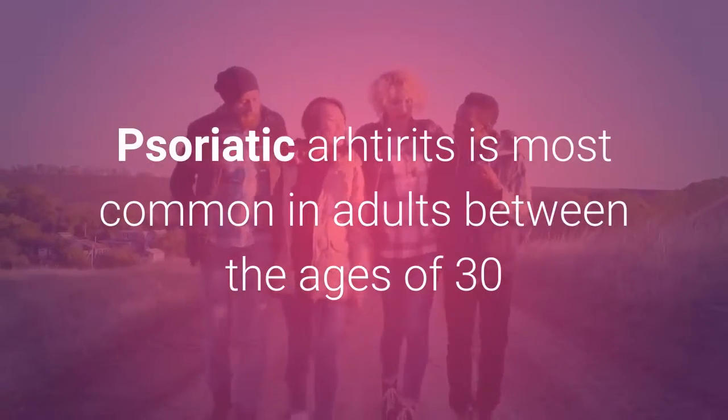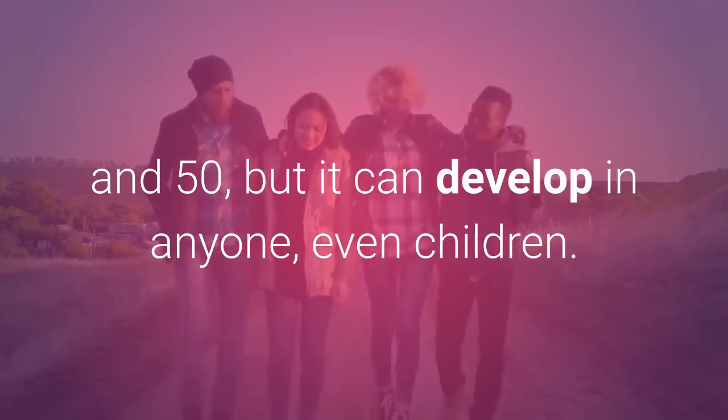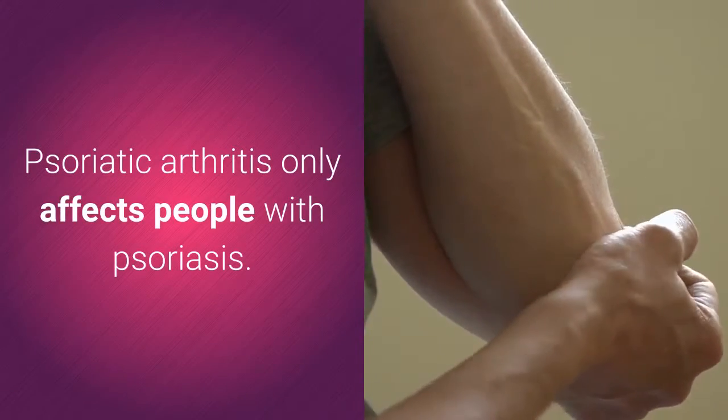Psoriatic arthritis is most common in adults between the ages of 30 and 50, but it can develop in anyone, even children. Psoriatic arthritis only affects people with psoriasis.